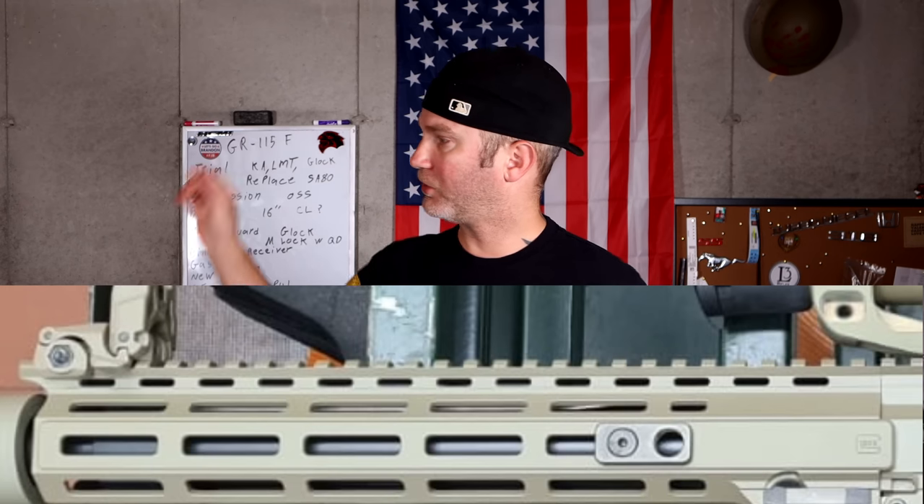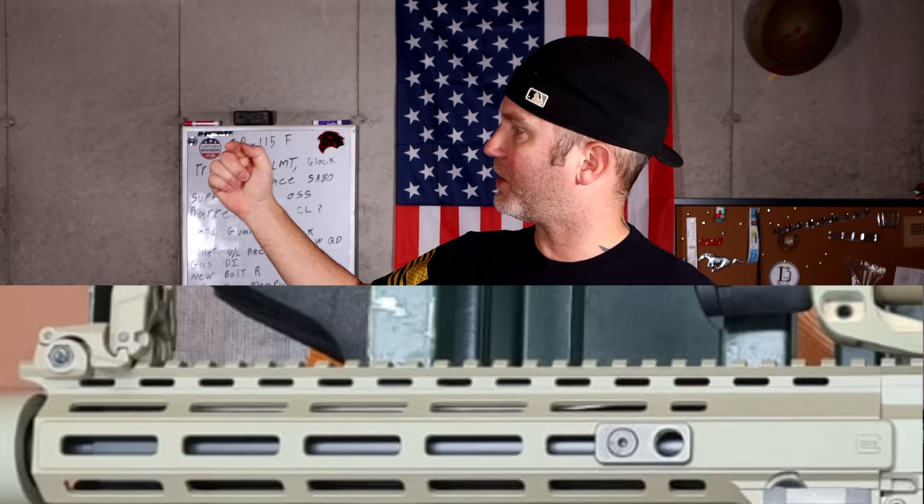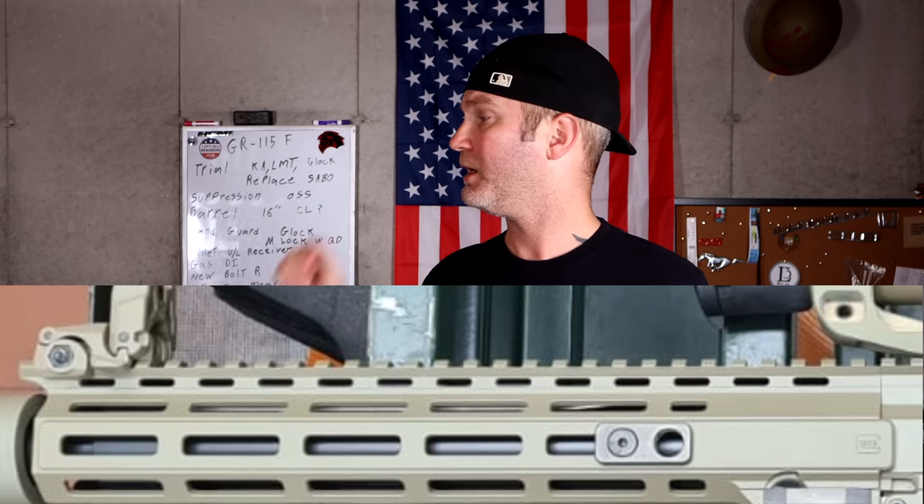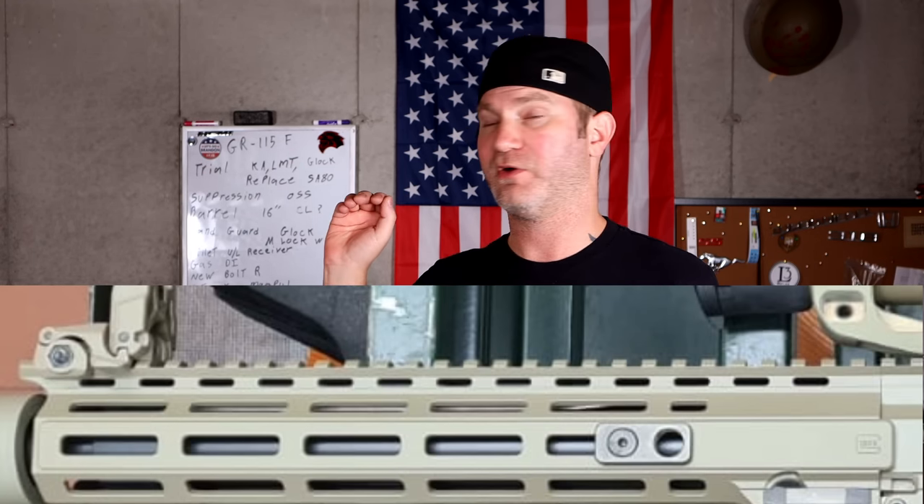It is a DI system. You can look right there in the picture and see the gas tube coming up underneath the handguard, which confirms it is not piston operated. Will they make a piston-operated option? Most likely. Chances are they're going to run a whole bunch of different models. I believe because they're making their own receivers, they also have plans to put out AR-10s, AR-15s, gas and piston operated. But this particular model submitted to the Brits is DI, gas operated.